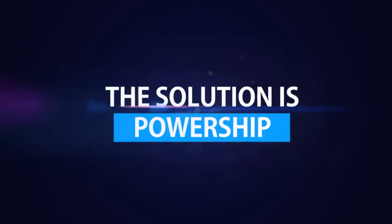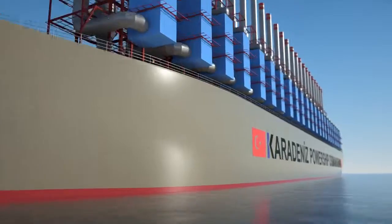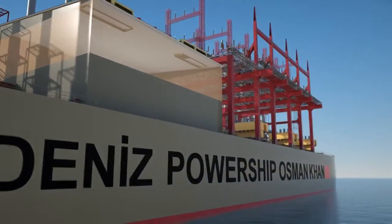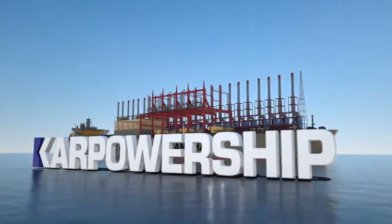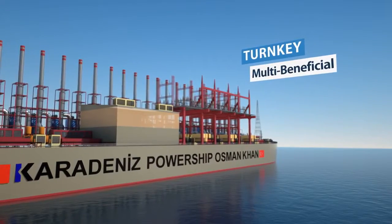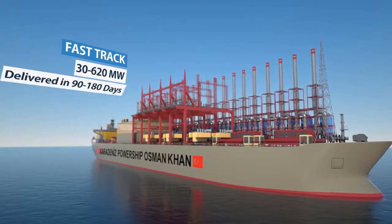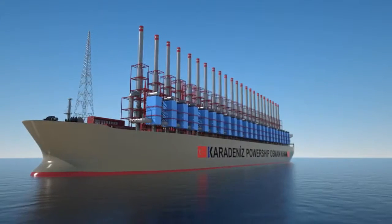Our solution is PowerShip, the modern-day floating power plant, designed, built and developed entirely by CarPowerShip. PowerShip is a multi-beneficial turnkey solution that delivers power within days, with multi-fuel flexibility at the highest efficiency and lowest cost of delivered power.